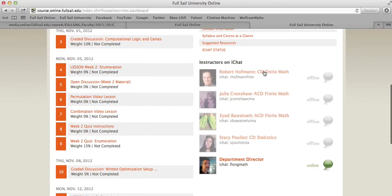Right here it shows you where all of your instructors are on iChat. This is my teacher right here — I don't know what this dude's doing up this late. It's 4:57 a.m. right now and I'm probably the only person in the world listening to Pandora on my iPhone and doing finite math schoolwork.